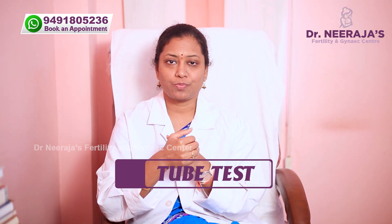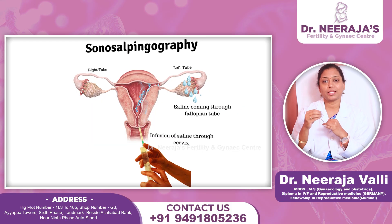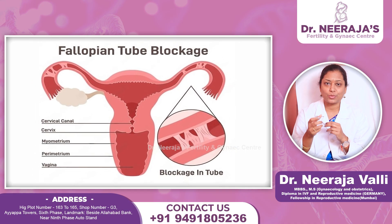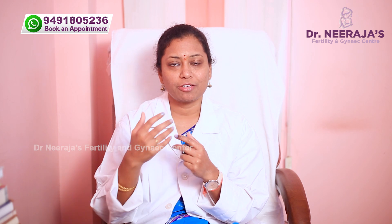We have different types of tests for the tubes. One is HSG — Hysterosalpingography. One is SSG — Sonosalpingogram. These two are minimally invasive tests, without anesthesia. If there is a suspicious block in the tube, we advise a diagnostic laparoscopy to identify and confirm 100% whether the tubes are blocked.